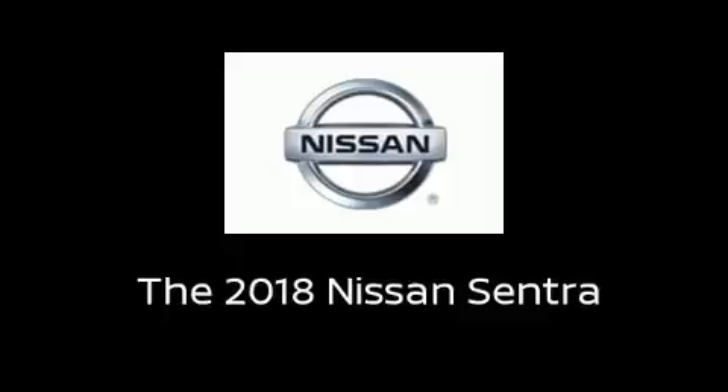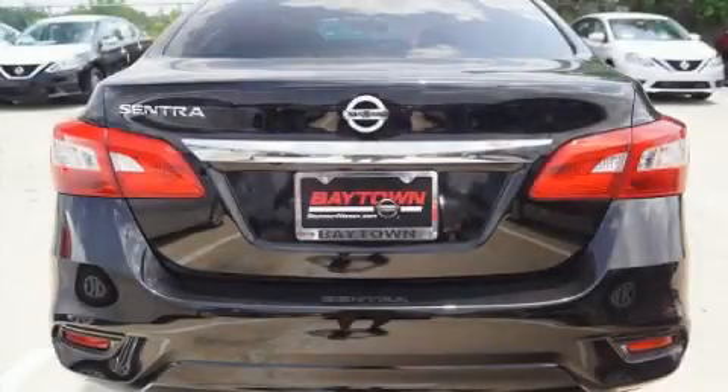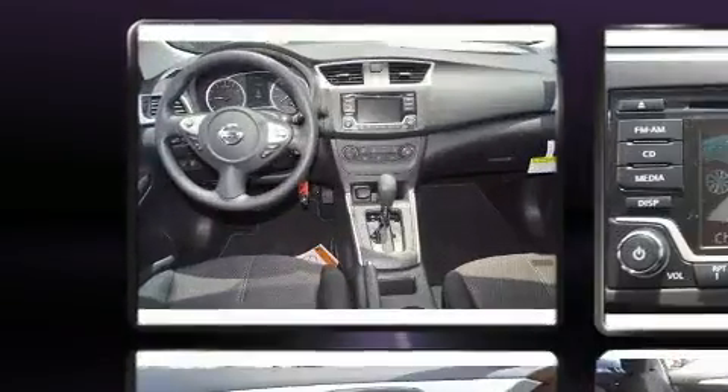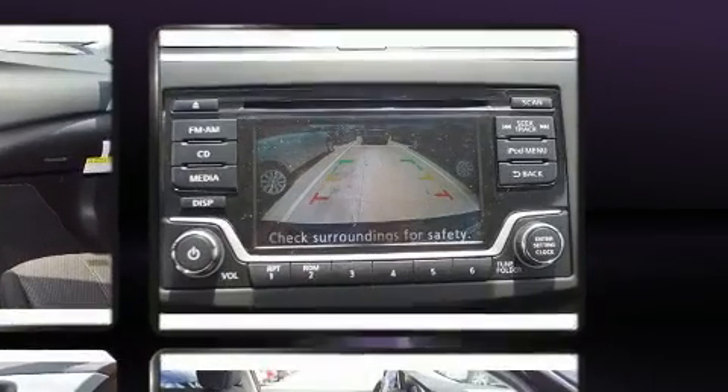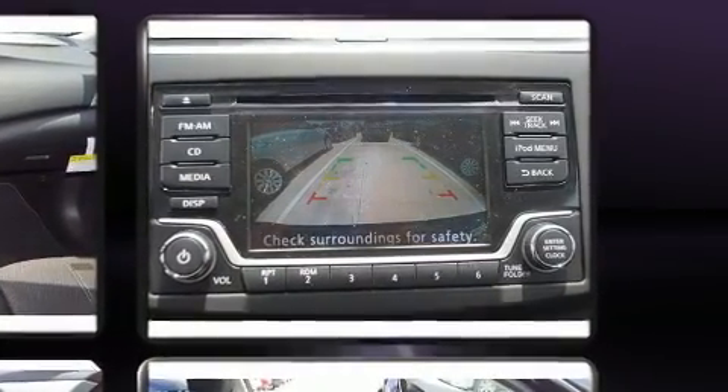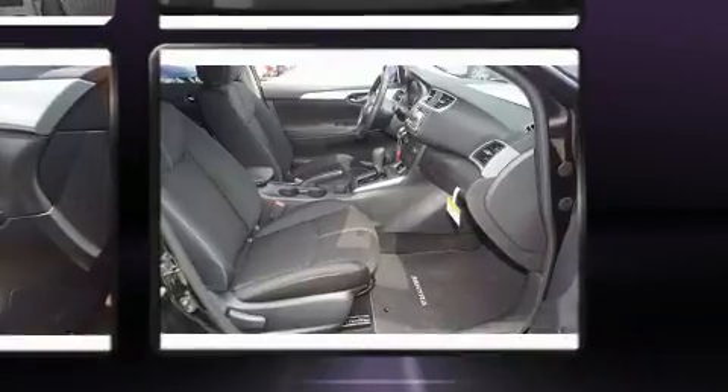The 2018 Nissan Sentra. This four-door, five-passenger sedan will allow you to take command of the road with confidence. It features a front-wheel drive platform, an automatic transmission, and a 1.8-liter four-cylinder engine.